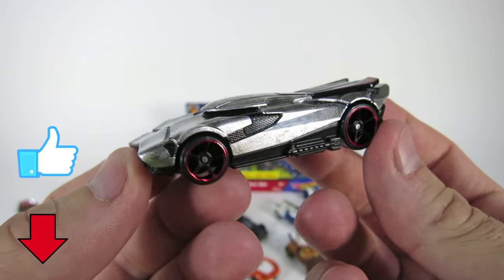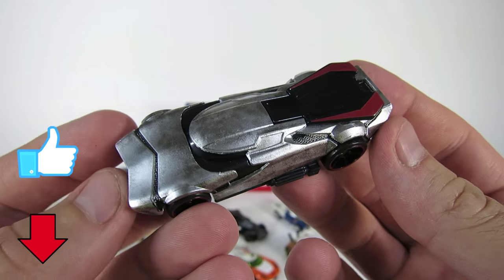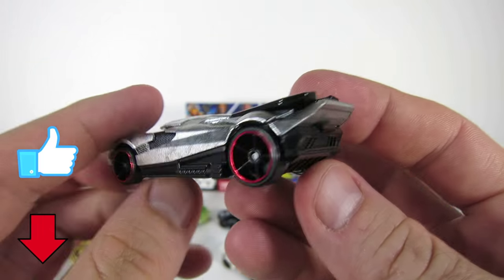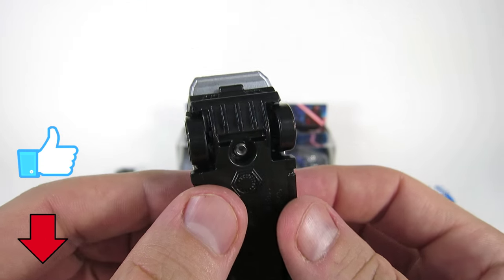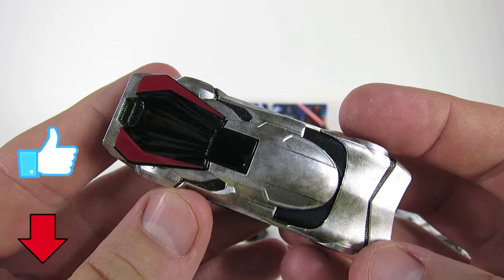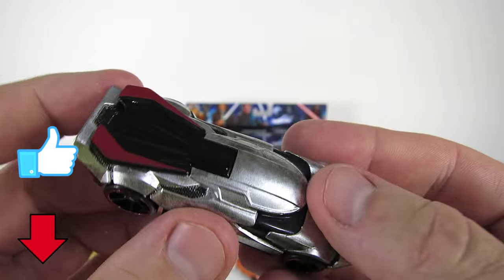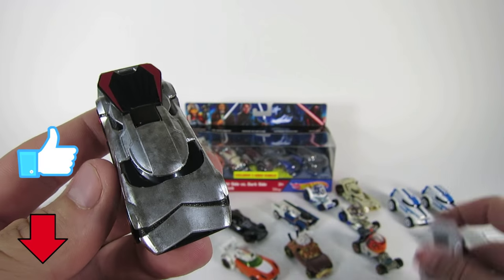This Captain Phasma is really cool too. I really like the chrome color and the wheels. This is a supercar that directs the 1st Order Stormtroopers. It has dual running board blasters and a very cool razor-edged hood. This speedster will stop at nothing to clear the streets of the resistance.